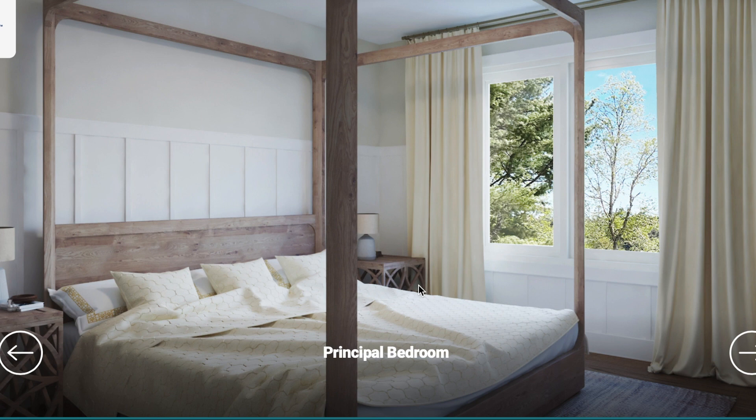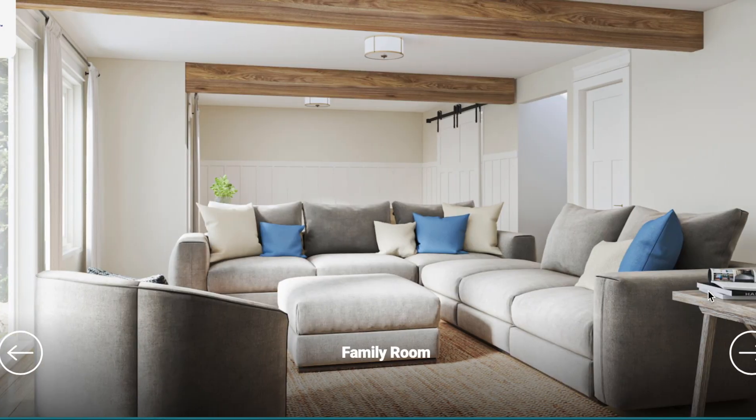Next we have the principal room — the main event. I like it, it's very neutral, but you can dress it up to the colors you want. Big window — looks like a huge window in the principal room. The bed looks like it could be king size.